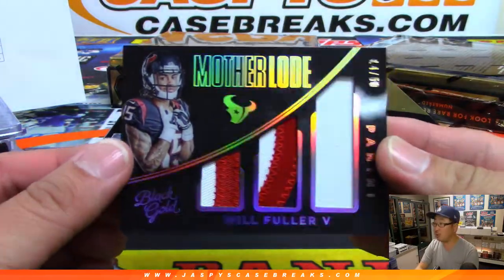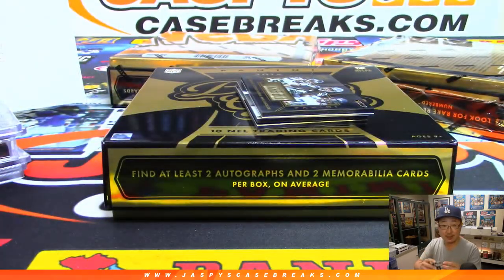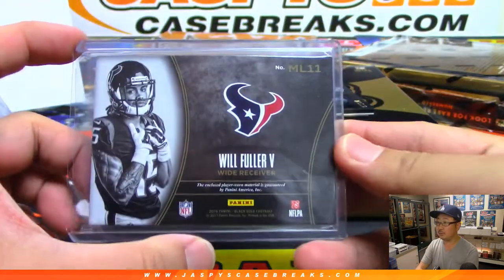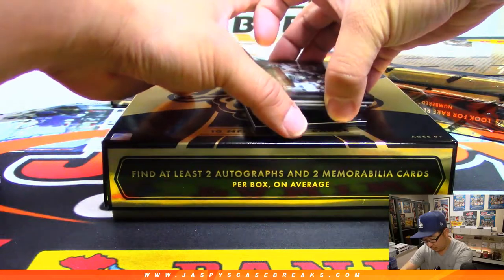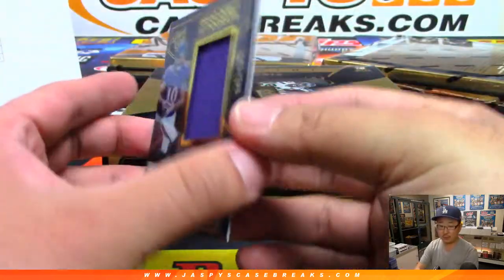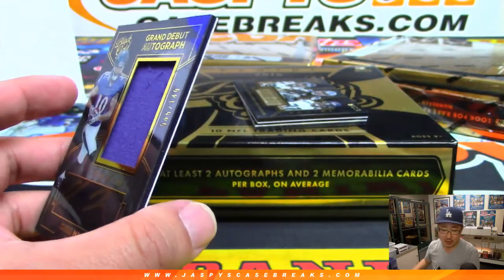Next up is Will Fuller Mother Lode Triple Relic — it's a cool looking one, 14 out of 50. That's for Ellie. Texans doing a lot better in this half, Ellie! There's Chris Moore, jersey and autograph, Ravens grand debut autograph to 149.